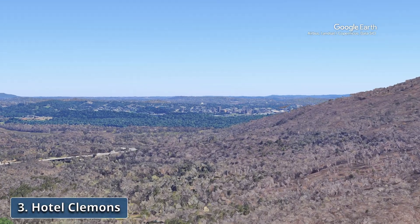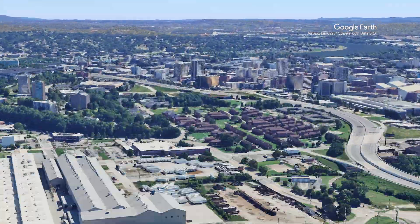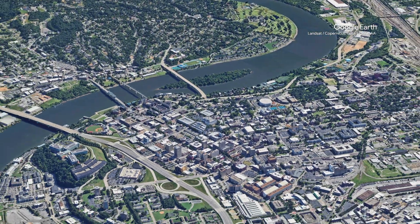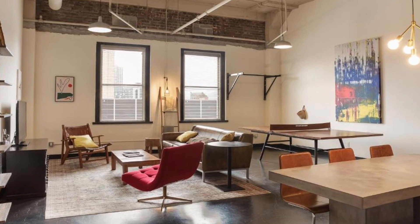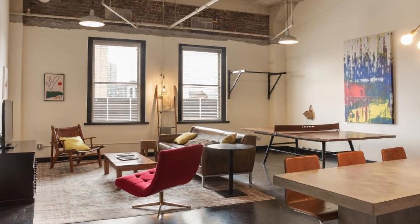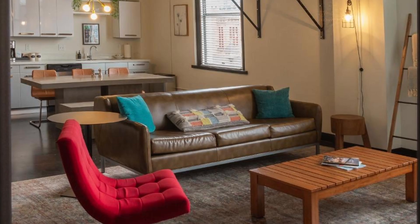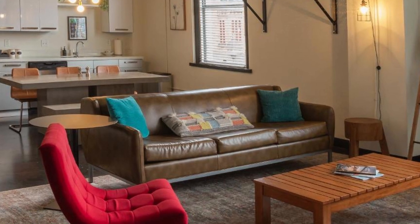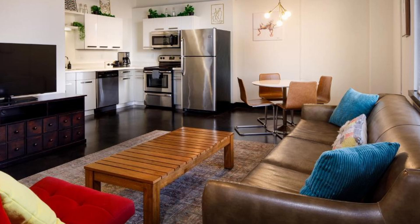Recommendation number three: Hotel Clements. With its chic design and impeccable service, Hotel Clements is a standout destination for those seeking comfort and style in an urban setting. It is conveniently close to a variety of local attractions, including the Tennessee Aquarium, Hunter Museum of American Art, Creative Discovery Museum and Walnut Street Bridge.